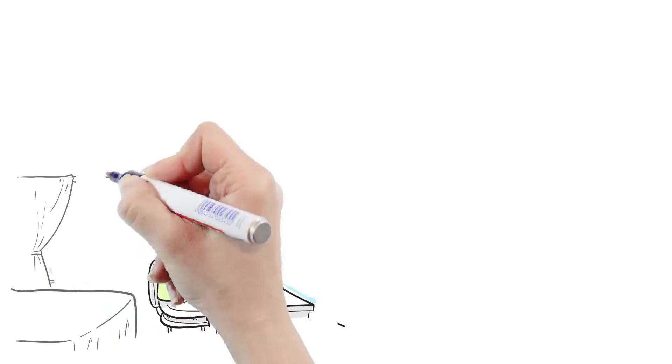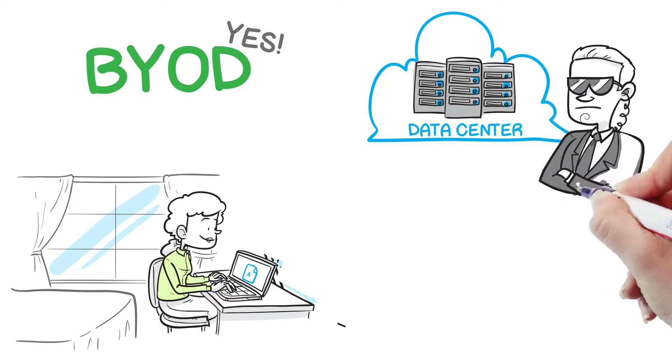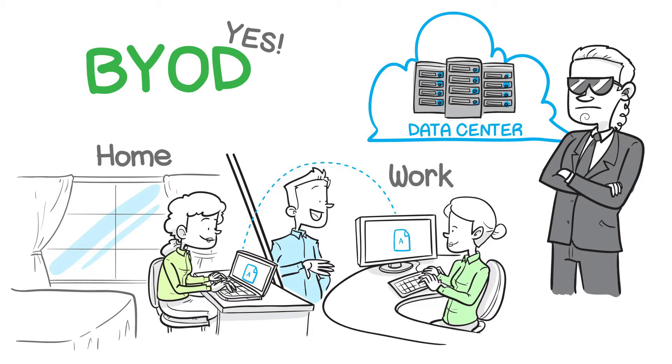Today's IT has more challenges than ever: enabling BYOD, providing guest users connectivity regardless of location or device type, and extending the traditional security and compliance framework beyond the data center and the cloud.